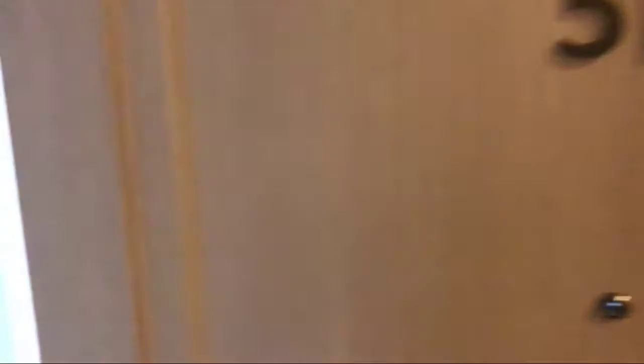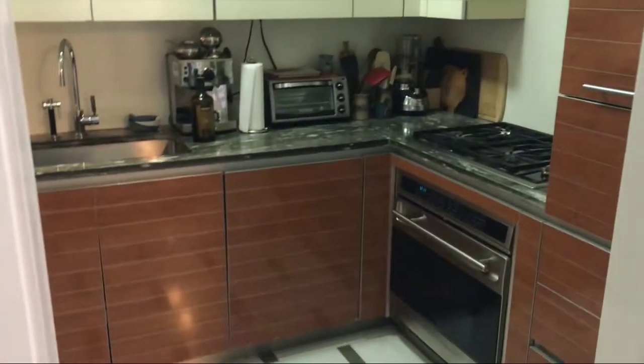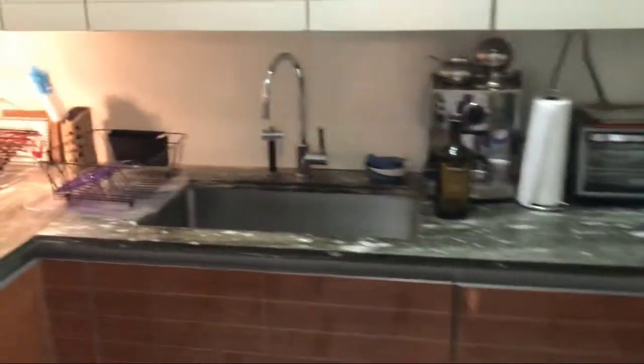Here we are in Apartment 5H. As we walk into this large three bedroom, three and a half bath, I'm going to turn to the left, and the first thing we see is the large walk-in kitchen, beautiful marble countertops.